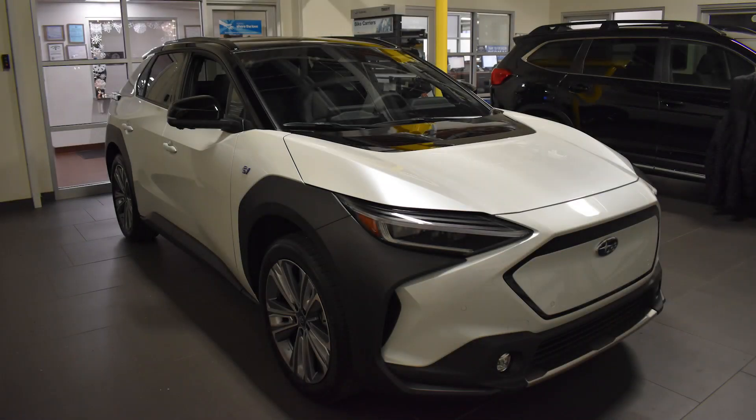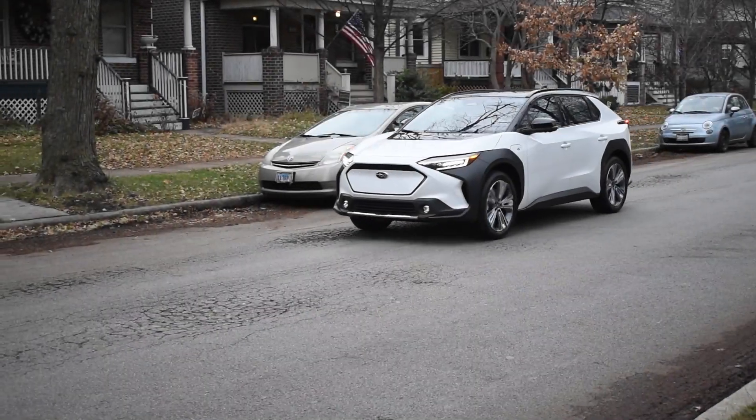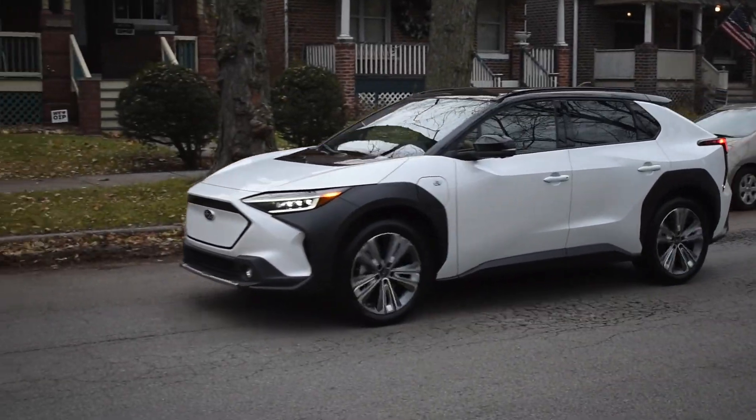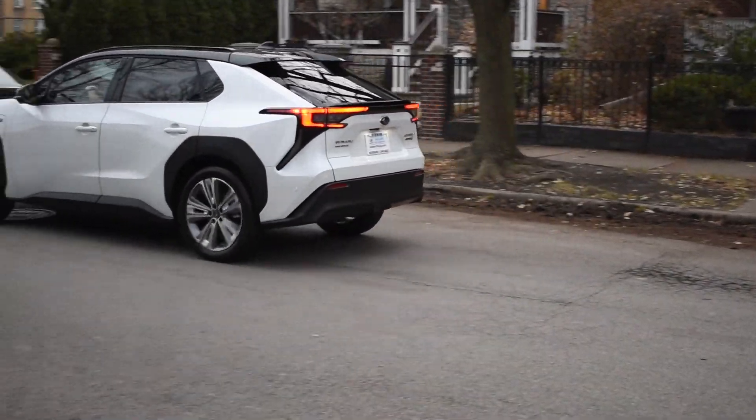The all-new Subaru Solterra all-electric SUV is the natural evolution of Subaru all-weather, all-road performance. Featuring standard symmetric all-wheel drive, the new Solterra EV will easily guide you behind the wheel.